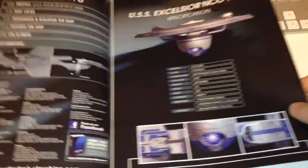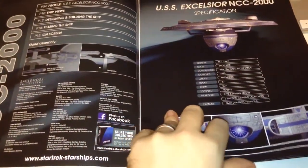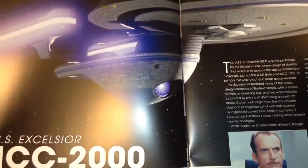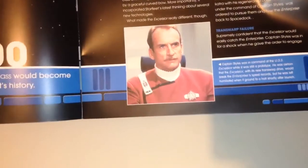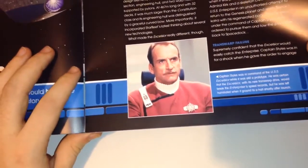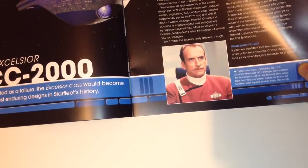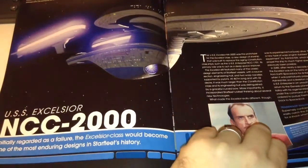Let's move through the issue quickly to give you a sneak preview of what's in there. We have our standard profile of the Excelsior, a nice front-on view, and the background of the ship with great graphics. There's a little snippet on Captain Stiles, who was the commanding officer during the NX prototype period when the Excelsior was on its transwarp testing spree and chasing after the Enterprise in that infamous scene where Scotty sabotaged it. Fantastic little snippets of information about the ship.